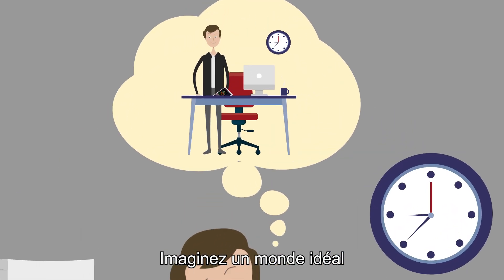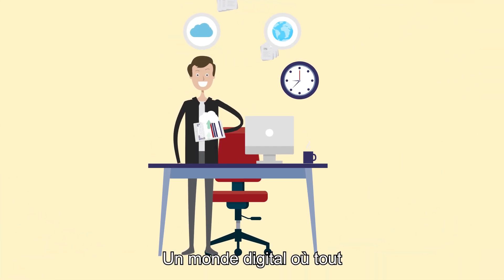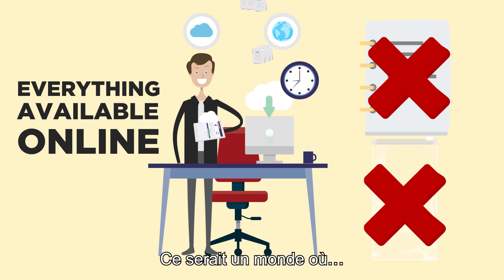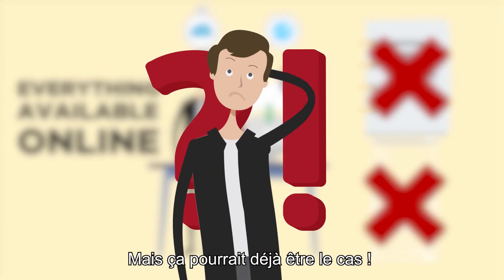Imagine an ideal world where all documents would be digitized — a digital world where everything would be available online. No more paper, no more polluting plastic packaging. Wait! This could already be the case.